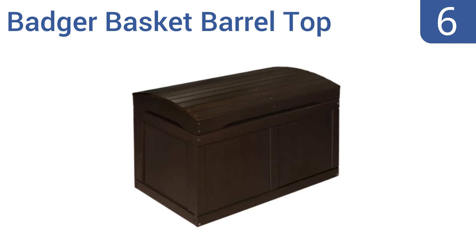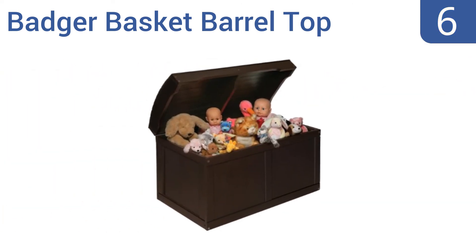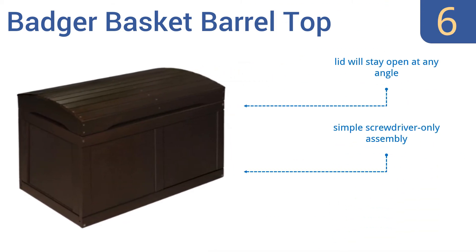Moving up our list to number six, this Badger Basket barrel top toy box is the perfect place for the toys of your little pirate, also called your child. Its design is reminiscent of a treasure chest and the unit makes a fine addition to any home. The lid will stay open at any angle and it offers a simple screwdriver-only assembly. It's also suitable for linens or laundry.